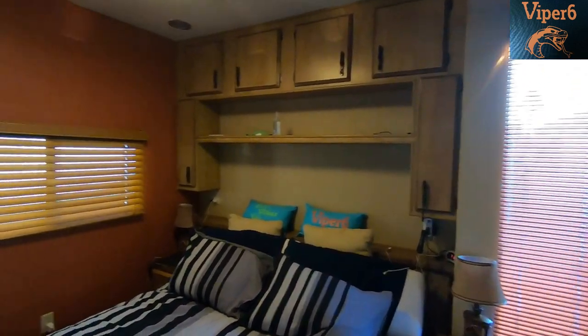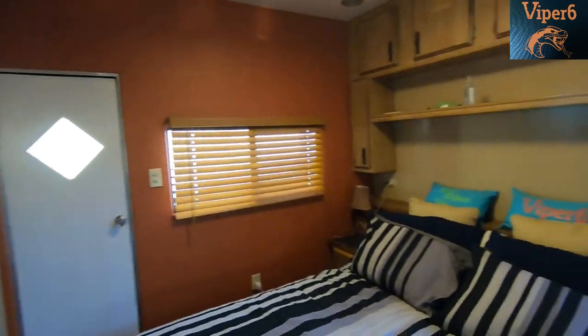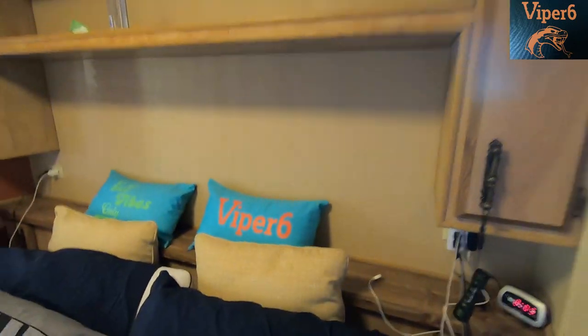You know, at first it looks kind of small, but in the end you get used to the compact size of it. Bedroom — this is my side, you can tell there's a Viper 6 pillow.